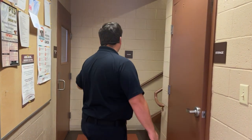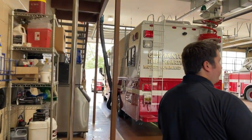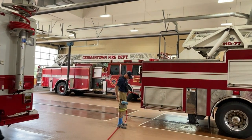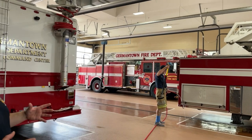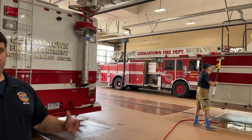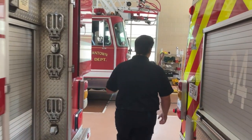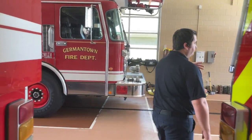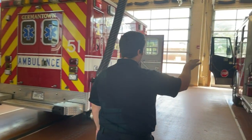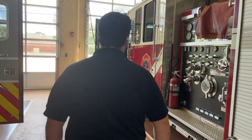This is the door that will take us out to the apparatus bay. This is our bay, where we have all of our equipment. We have at this station two fire trucks, two ambulances, and a command staff vehicle that would go to any big structure fire or any big incident that involves more than just Germantown. As we come around this side, we're going to see our ambulance, and we'll go to the front of the fire truck to see where the driver would sit and where everybody else would sit when responding to calls.